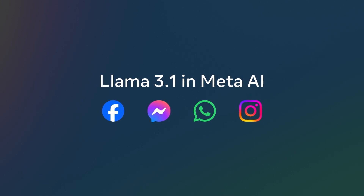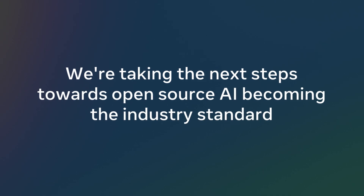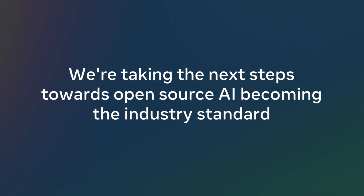With the release of 3.1, we're also taking the next steps towards open source AI becoming the industry standard, continuing our commitment to a future where greater access to AI models can help ecosystems thrive and solve some of the world's most pressing challenges. We look forward to hearing your feedback and seeing what the developer community will build with Llama.